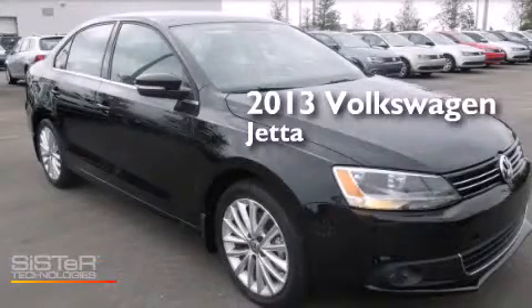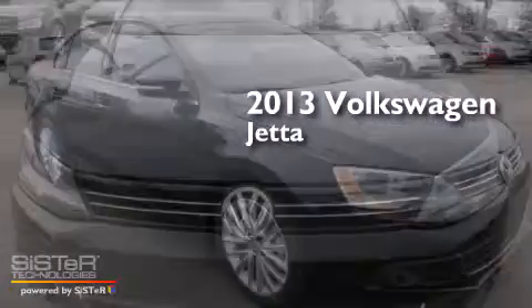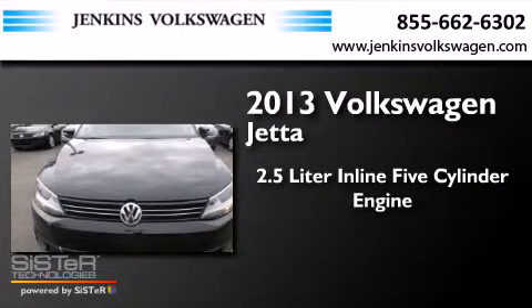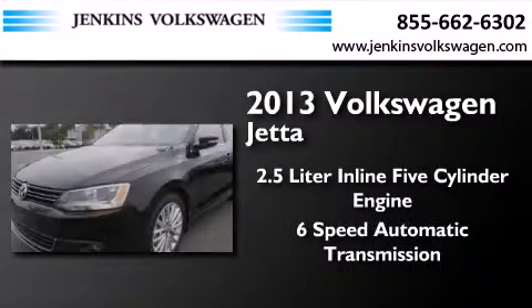This is a brand new 2013 Volkswagen Jetta. It has a 2.5 liter 5 cylinder engine and a 6 speed automatic transmission.